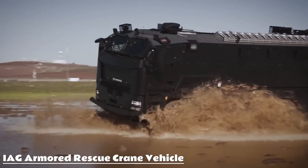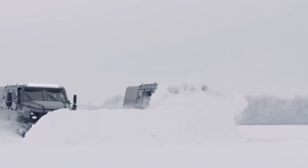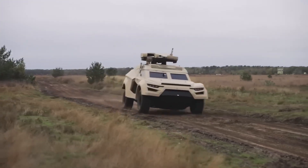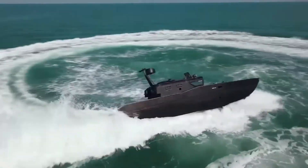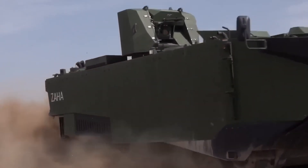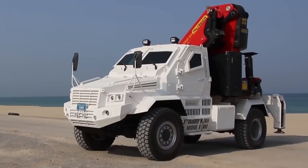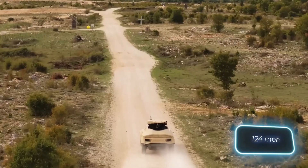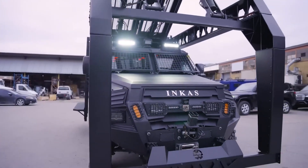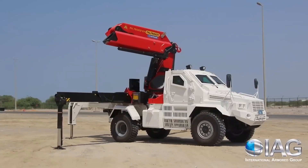Meet the IAG Armored Rescue Crane Vehicle — not just tough, but a mobile fortress with a built-in lifeline. Designed for high-risk rescue and evacuation missions, this beast shrugs off 7.62×51mm NATO rounds, resists mine blasts from below, and can withstand hits from wheeled or tracked vehicles. Its powerful crane, operated by a two-person crew, can lift up to 13 tons — ideal for clearing debris or retrieving heavy equipment in combat or disaster zones.